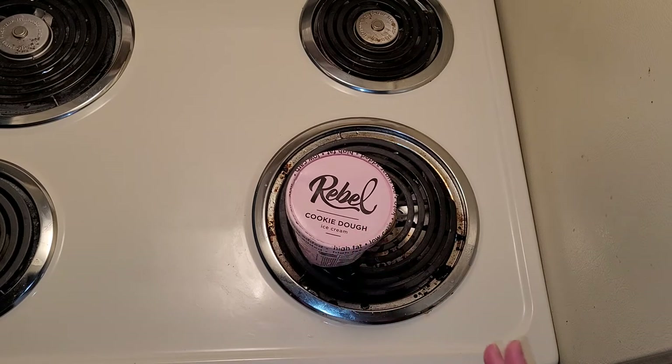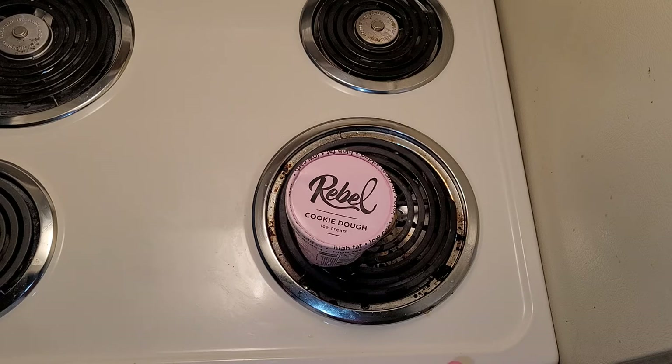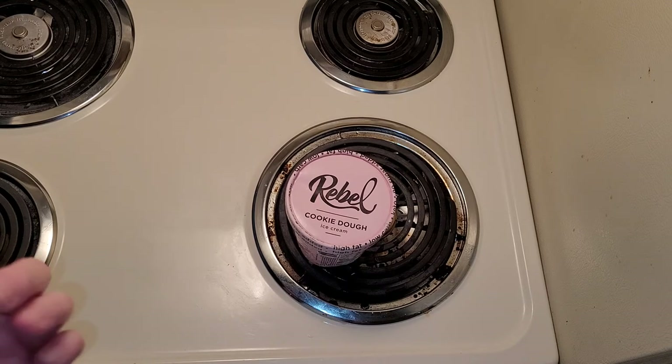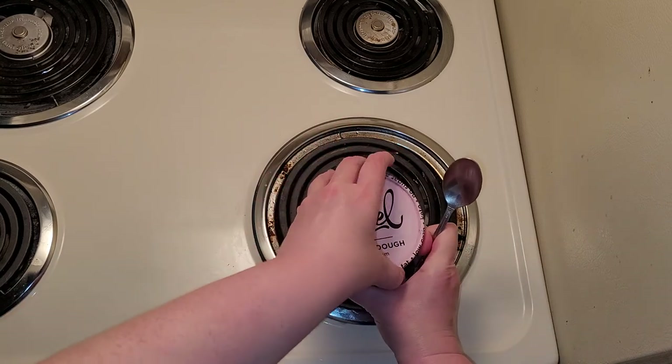Right before I discovered Rebel, I discovered Aldi's brand of keto ice cream. While I was pleasantly surprised by it and very happy with it, my favorite of that one was also the cookie dough. But almost immediately after discovering Aldi's keto ice cream, I came across Rebel and was blown away. Aldi's ice cream tastes pretty close to regular ice cream and doesn't have that chalky flavor some other low-carb ice creams have. But the amount of cookie dough chunks in it were very sparse, whereas Rebel has a plethora of cookie dough bites.